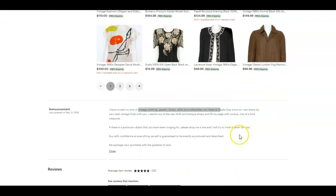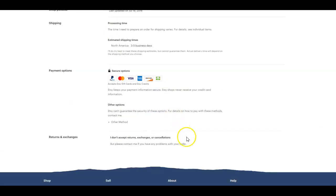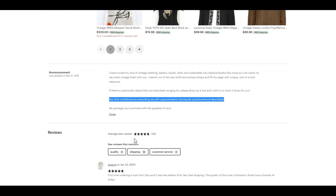One more thing I found interesting: you say 'buy with confidence as everything we sell is guaranteed to be exactly as pictured and described,' but you kind of contradict that in your policies because you don't accept returns, exchanges, or cancellations. I always recommend accepting returns, exchanges, and cancellations because it helps remove barriers your customers may have. You increase your chances of getting more sales when you accept them. And if you have excellent customer service and a solid business, you won't have very many cases where someone wants to return something anyway — so it's a risk worth taking.